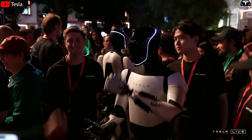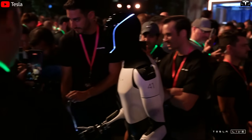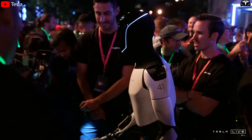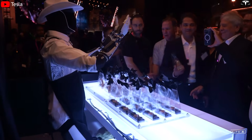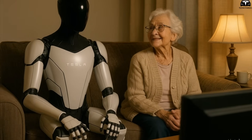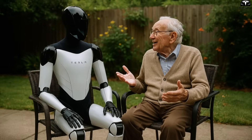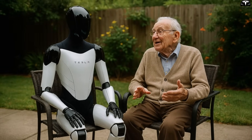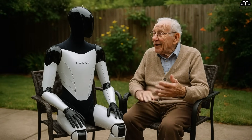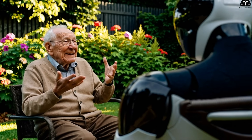When integrated into Tesla Optimus, Grok enables the robot to understand complex commands, detect emotional tones in speech, and respond contextually. This ability for natural communication becomes especially evident in everyday scenarios. If an elderly person says 'I'm feeling a bit dizzy,' the robot doesn't just stand there waiting for explicit instructions — it proactively assists by offering water, calling a family member, or staying quiet to avoid distress.